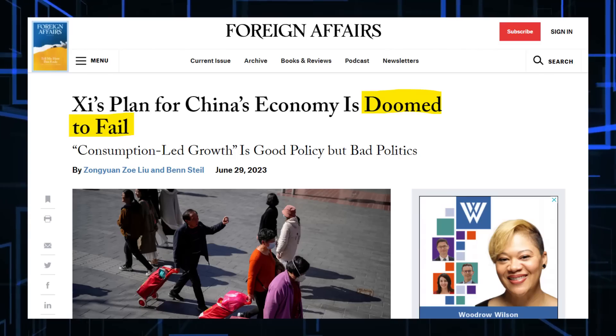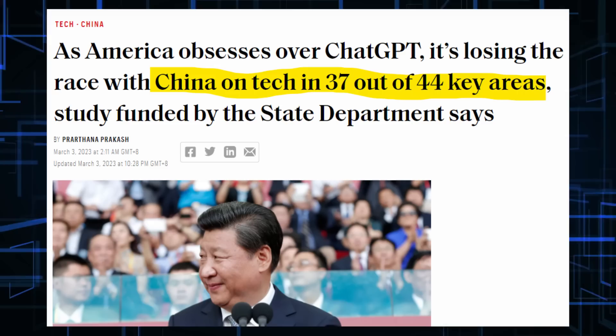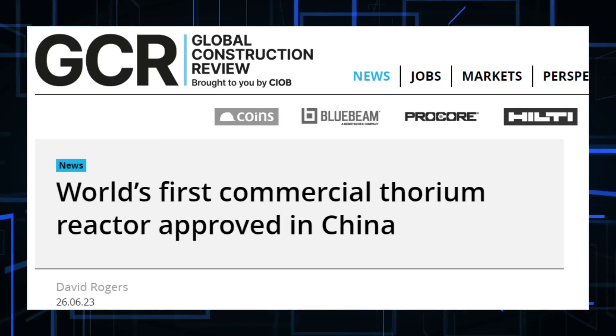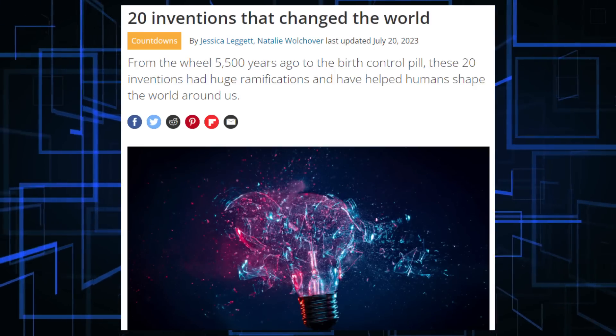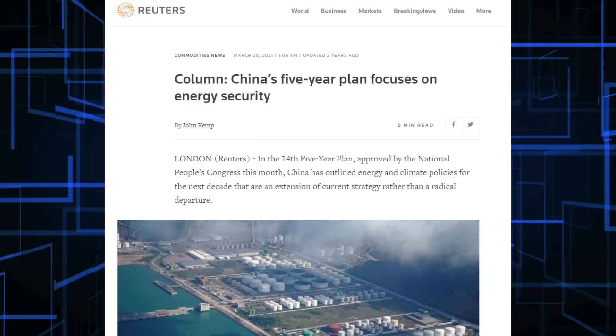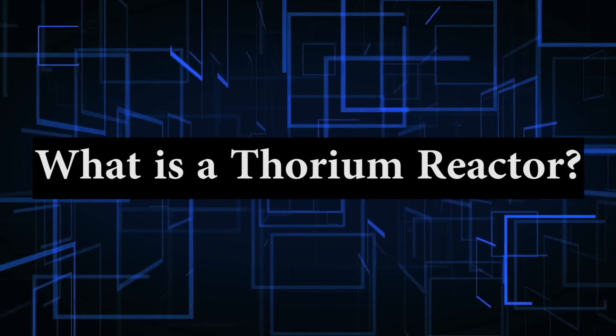Depending on where you get your news about China, you probably think China is a poor wasteland or the future of mankind. Despite what you personally think about China, things are developing fast and China just recently gave the green light to produce a nuclear reactor that uses thorium. If this reactor is commercialized, it will completely change the world. World-changing technology doesn't come around that often, but if China fully develops thorium reactors, it will completely change the energy market and allow China to achieve energy independence in a clean and safe way. Let's jump into this story and find out what thorium reactors are and how they are different than traditional nuclear reactors.